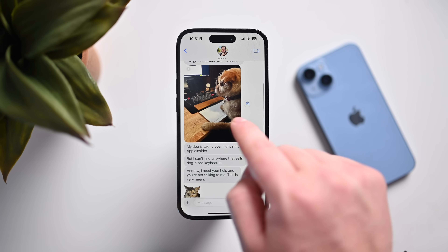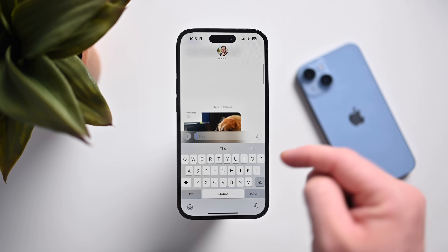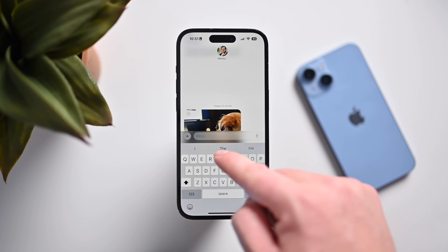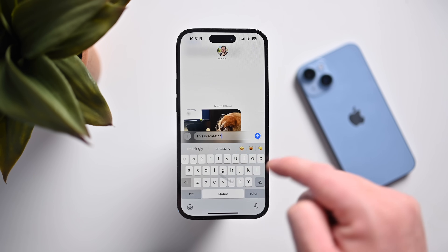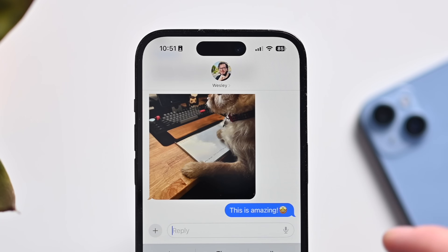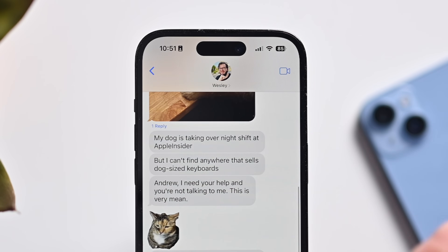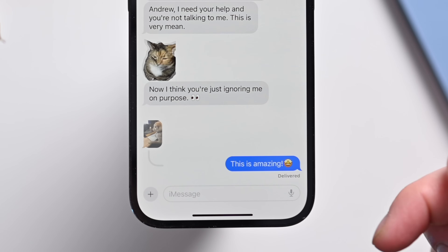Here's this photo of Wes's dog. I can swipe to the left and I can see the timestamp. I can swipe the other way and now I can reply. Just like that, I can reply to an individual message inside of that thread. You can see it's threaded back to there.